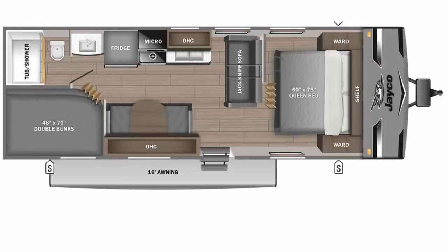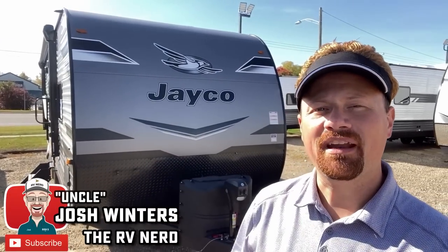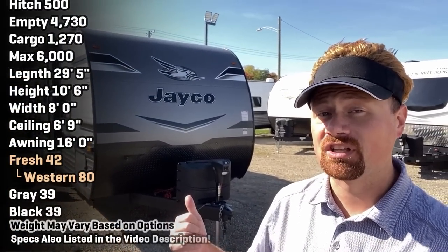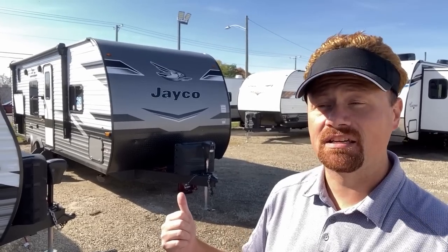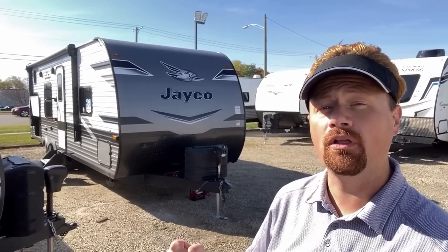Hey everybody, Josh the RV Nerd here with Bishliss RV in Coldwater, Michigan. This is the RV that I personally think, for my money, if I was a first-time RVer getting started today, is the best family starter camper on the market. That's a big statement and I'm willing to back it up.